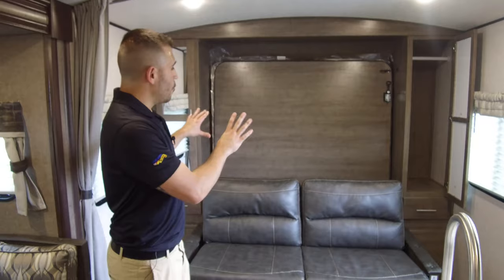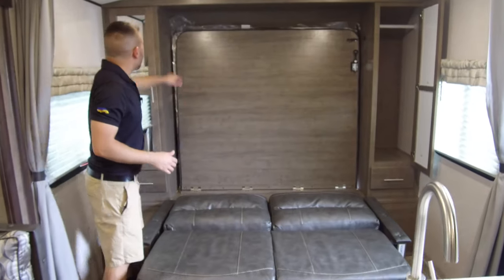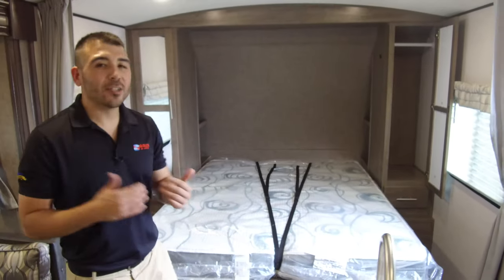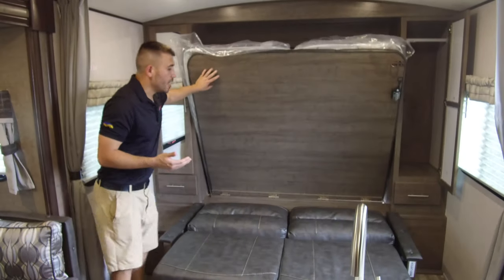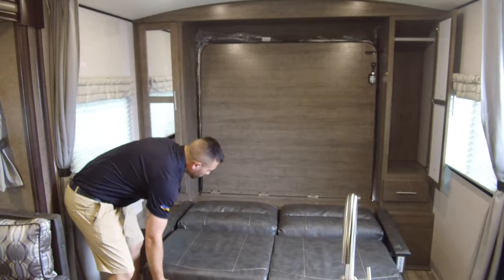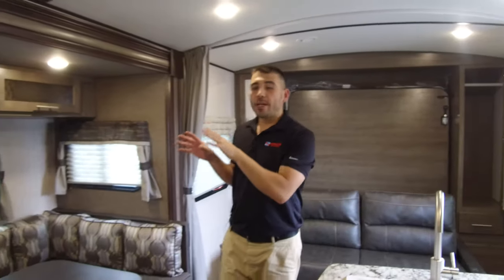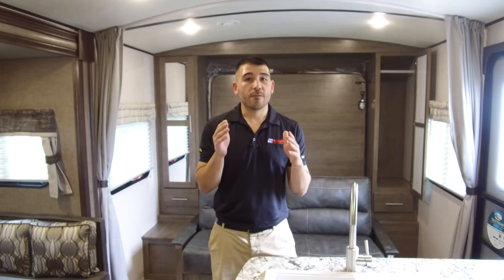This unit has the murphy bed setup — up front there's a very comfortable sofa sleeper, and also a full-size murphy bed that's very easy to pull down. The benefit is you have a 24-foot unit that's a little bit lighter, yet still has a full-size bed and a full-size sofa in the same space. The TV is mounted directly above the kitchen, right across from the booth dinette, giving you good viewing angles. As you can tell, this 240BHLE has a lot of bells and whistles and is a very solid floor plan for camping with family and friends.